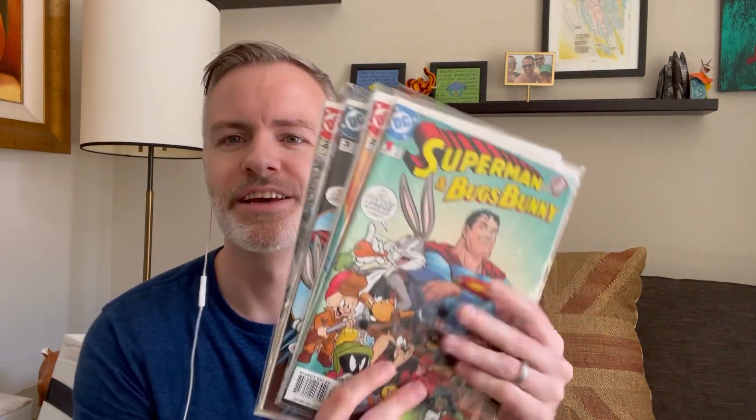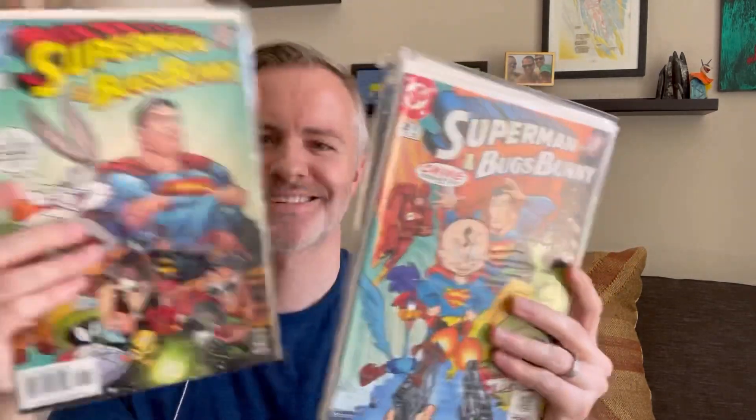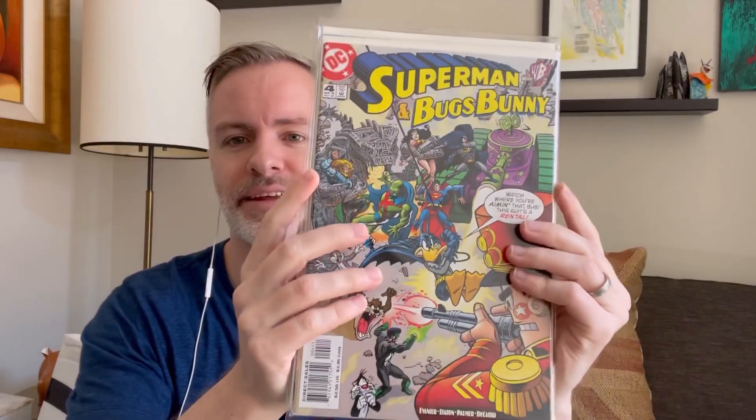Superman in a black costume theme here — this is Superman 160. Also, there's DC Comics connected to Looney Tunes, probably because of their WB connection. Superman and Bugs Bunny 1 through 4. They also had a Green Lantern Aliens 1 through 4 in there — that's pretty cool. The crossovers are a little crazy to me.